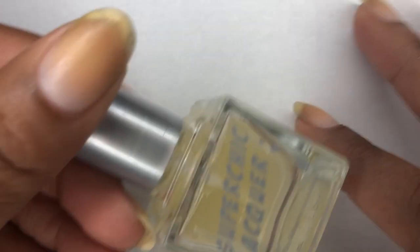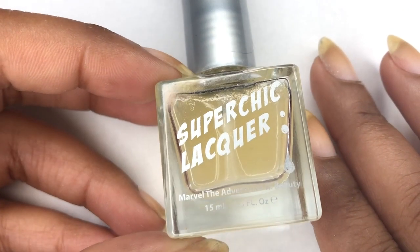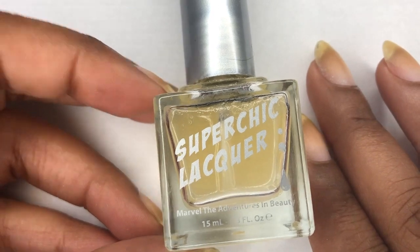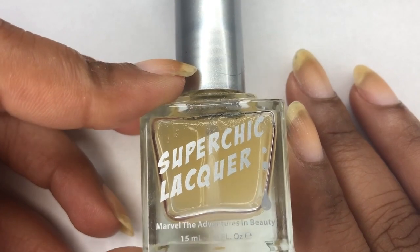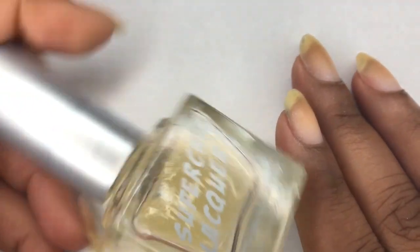We're going to go in first with my base coat. This is a Super Chic Lacquer base coat — I really love this. It's great to prevent against staining, so we're going to use this on our nails.